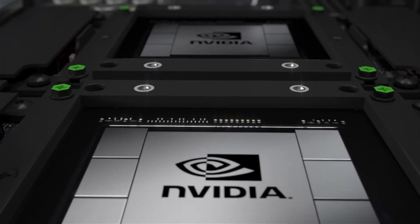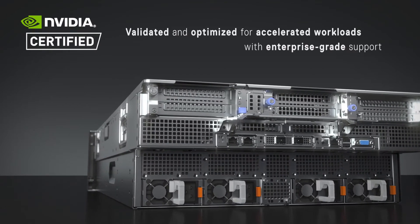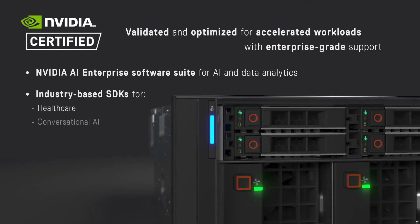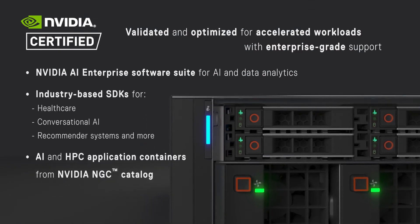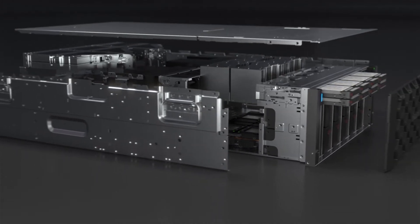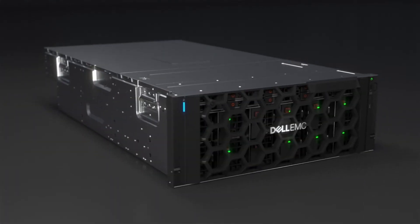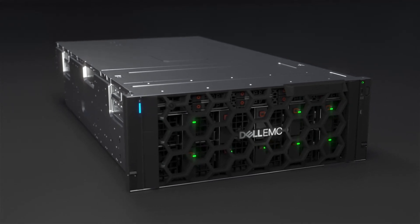As an NVIDIA-certified system, users can quickly and easily deploy workload environments that are pre-configured for the best performance, manageability, scalability, and security. The XE8545 server from Dell EMC is a breakthrough in machine learning technology that was designed for all the breakthroughs waiting to happen.